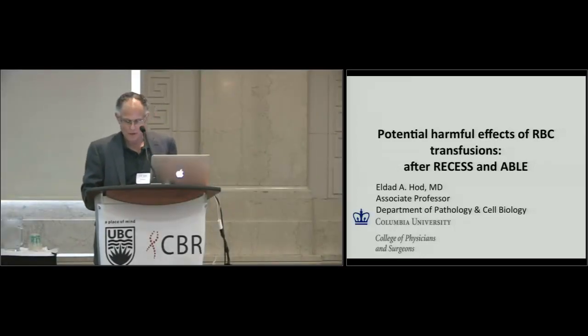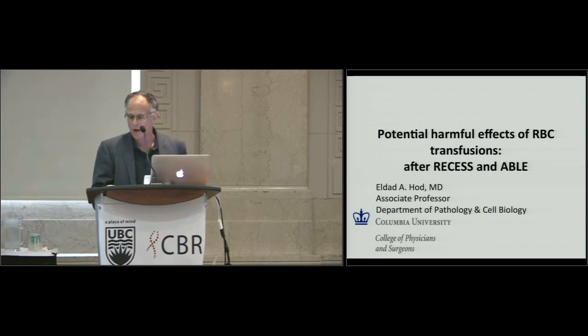Our next speaker is Dr. Eldad Hod, an assistant professor of pathology and cell biology at Columbia University in New York, where he's the director for the Center for Advanced Laboratory Medicine and assistant director of the core labs at New York Presbyterian Hospital. He is also an attending physician in the Division of Transfusion Medicine and Cell Therapy. His research focuses on examining the effect of modulating iron status on innate immunity and the response to infections, as well as evaluating outcomes of red cell transfusion, including alloimmunization and thrombosis. He's going to enlighten us on the harmful effects of red cell transfusions.